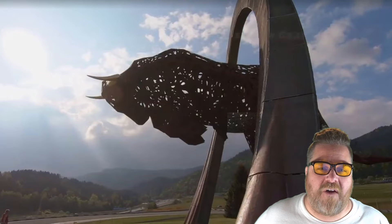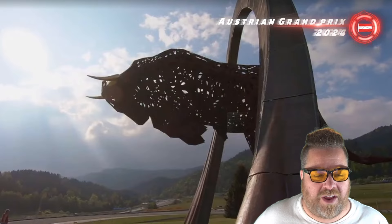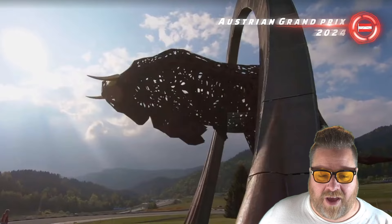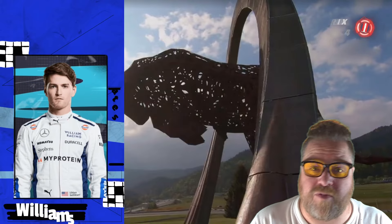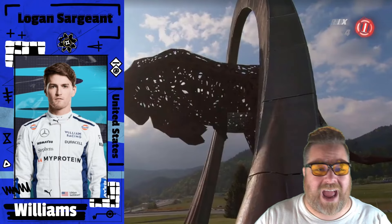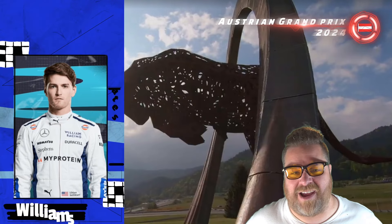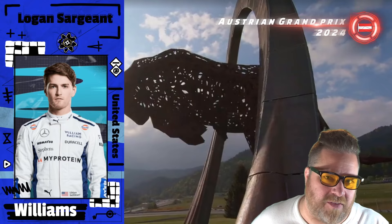Let's talk about the drivers in reverse championship order, looking at the 2024 driver standings. Who is last? It's Logan Sargent. He was good in Canada, but Spain? No — the Williams looked absolutely terrible in Spain. We are probably witnessing the end of Logan Sargent's career, if not by the end of this year.